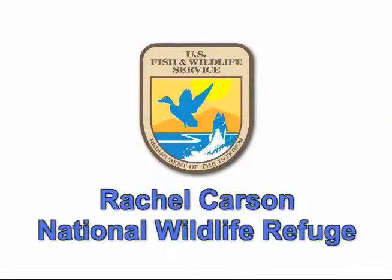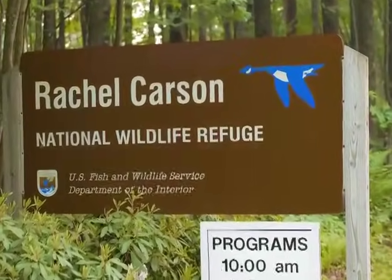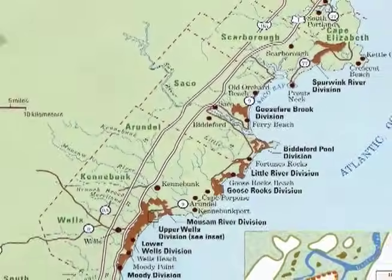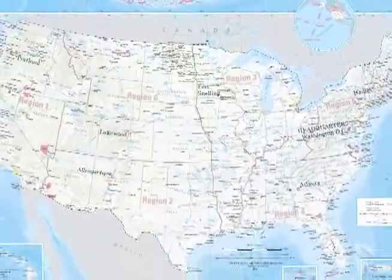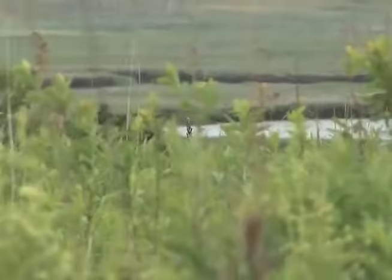Welcome to the Rachel Carson National Wildlife Refuge. Founded in 1966, it was named after the legendary Rachel Carson. Established in order to protect valuable salt marsh and estuarine habitat for migratory birds, it is part of a system of more than 500 national wildlife refuges. As a resident or visitor to southern Maine, you may see our Blue Goose signs at the edge of the woods or along a salt marsh.